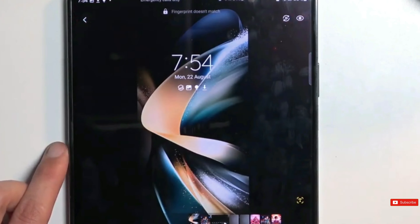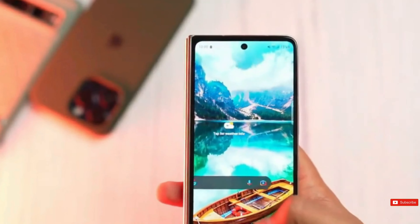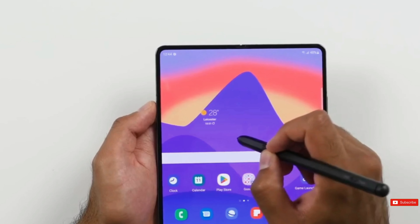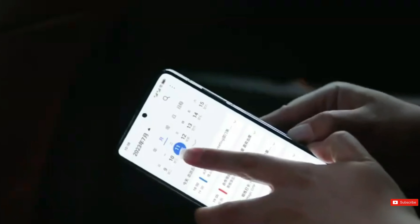While there were some prototypes from Samsung Display, it is important to note that most of them are not related to the rumored Galaxy Z Fold 6. However, it is possible that any innovative features from these prototypes could be incorporated into future products.